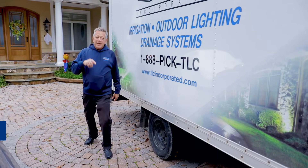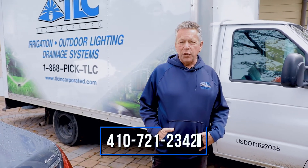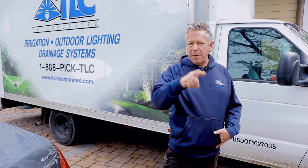For all your garage floor needs, give us a call — we'll be glad to come out and give you a free estimate. Give us a call at 410-721-2342, or hit the link below. We'll come out and provide you a free, no-obligation estimate. Thank you very much.